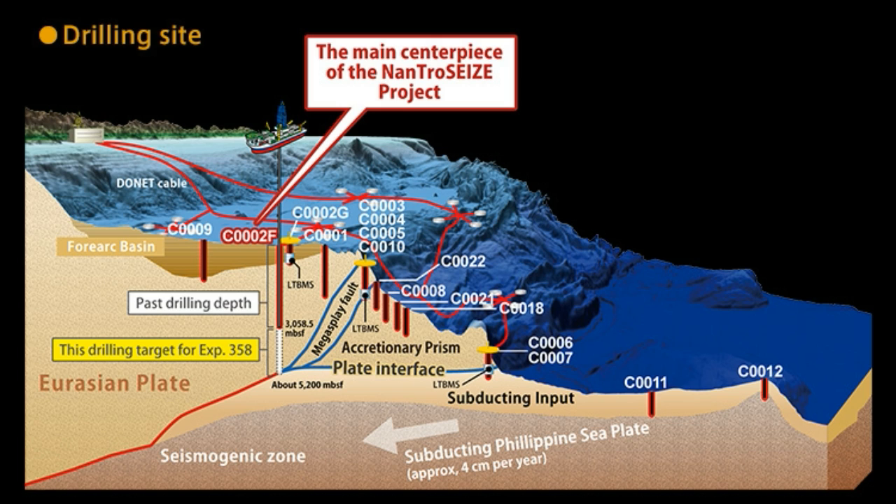CDEX plans to implement IODP expedition 358, NanTroSEIZE Plate Boundary Deep Riser 4, beginning on October 7th, 2018, meaning they've already begun. The main expedition goal is to deepen the riser hole from 3,000 meters below sea level to the primary megathrust fault target at 5,200 meters below sea level, using logging while drilling (LWD), downhole measurements, and drill cuttings analysis extensively, in addition to limited coring intervals. This expedition will be the culmination of 10 years of NanTroSEIZE deep drilling efforts to reach the plate interface fault system at seismogenic slow-slip depths.